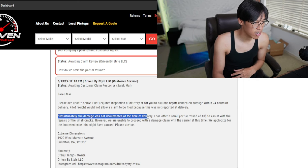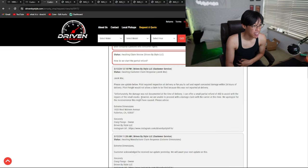I asked if they could at least refund me for the damage, but they said the damage was not documented at the time of delivery. They offered a small partial refund of $40, but said they were unable to proceed with the damage claim with the carrier at this time. Forty bucks — are you kidding me?